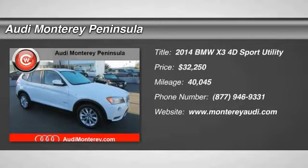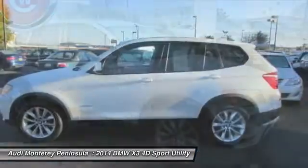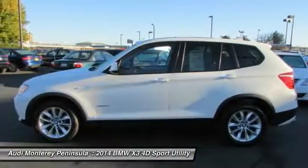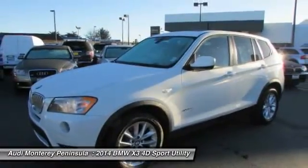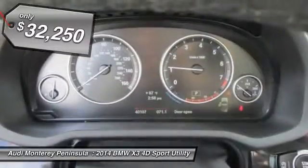The 2014 X3. BMW X3 builds on the success of the original by developing its core competencies while adding new technology to establish new benchmarks for agility, efficiency, and comfort. And is priced below $35,000.